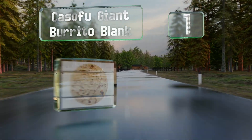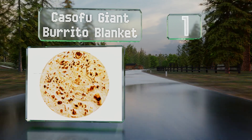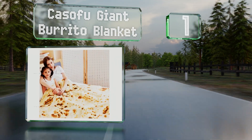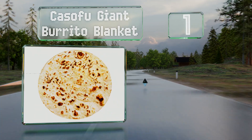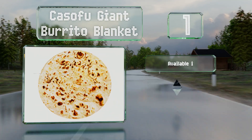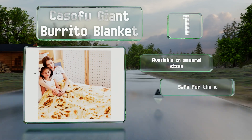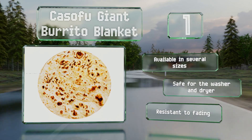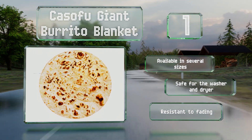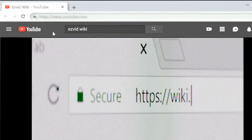Taking the top spot on our list, perfect for chilly winter nights, the Casso Food giant burrito blanket resembles an enormous toasted tortilla. Whoever pulls this item is sure to appreciate the practicality of its cozy fleece while enjoying its whimsy as well. It's available in several sizes, resistant to fading, and safe for the washer and dryer.